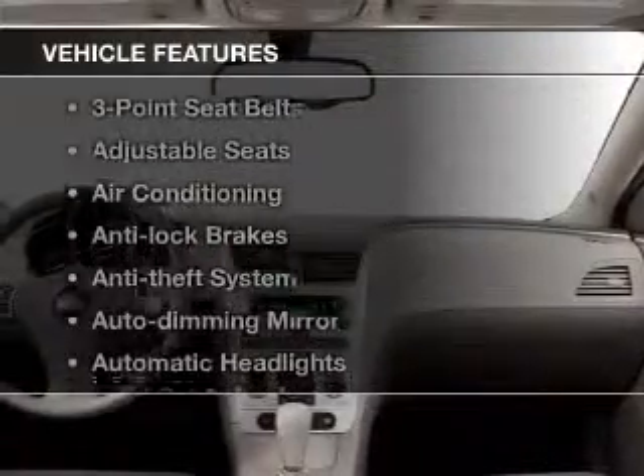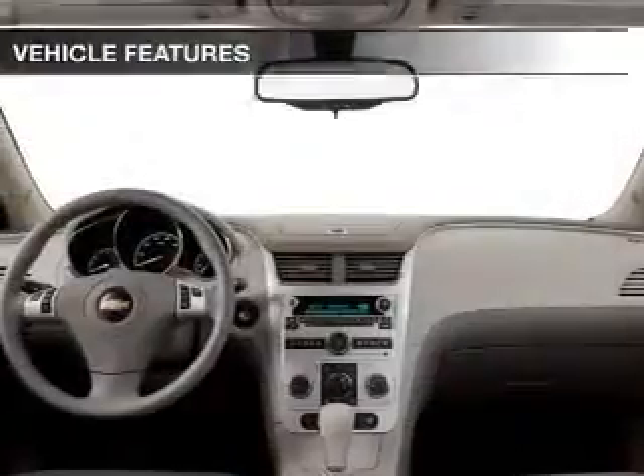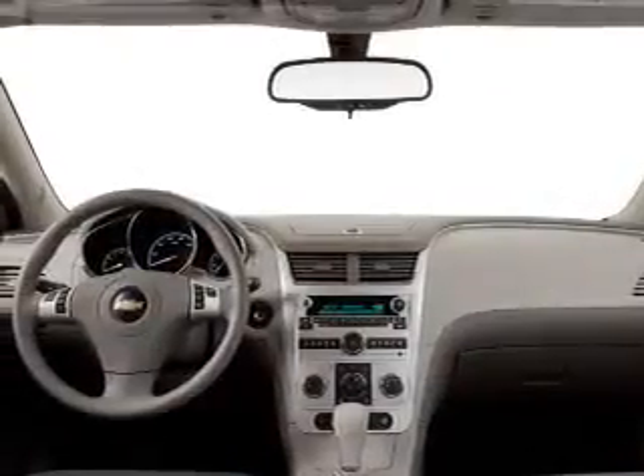And with these notable features, you won't want to miss out on the opportunity to own this amazing ride: cruise control, power steering, air conditioning.